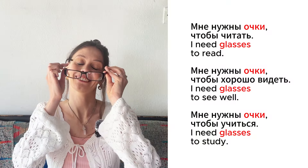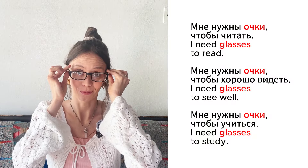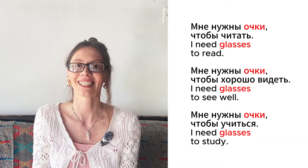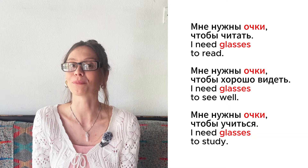Это очки. Мне нужны очки, чтобы читать. Мне нужны очки, чтобы хорошо видеть. Мне нужны очки, чтобы учиться.